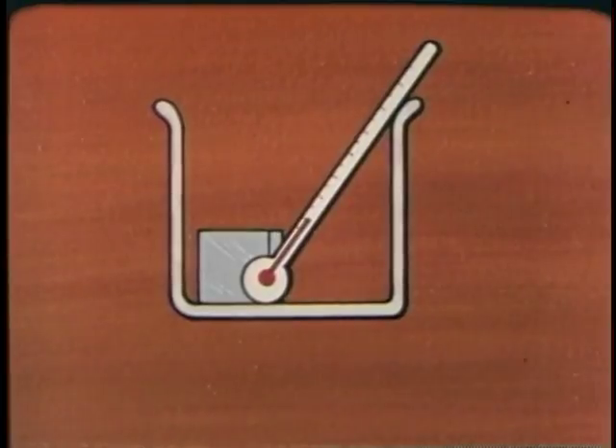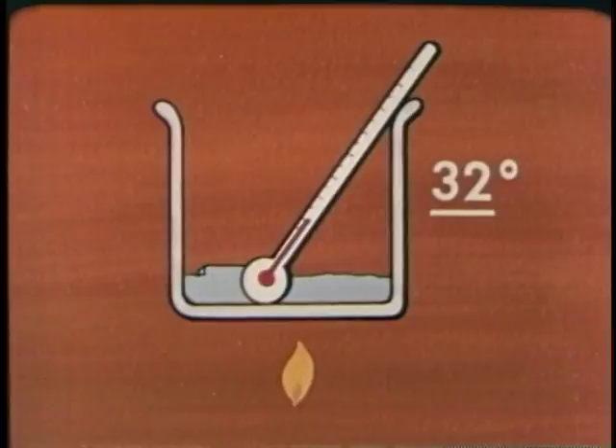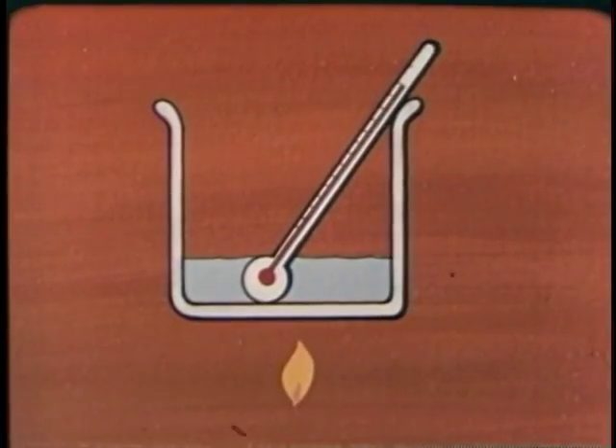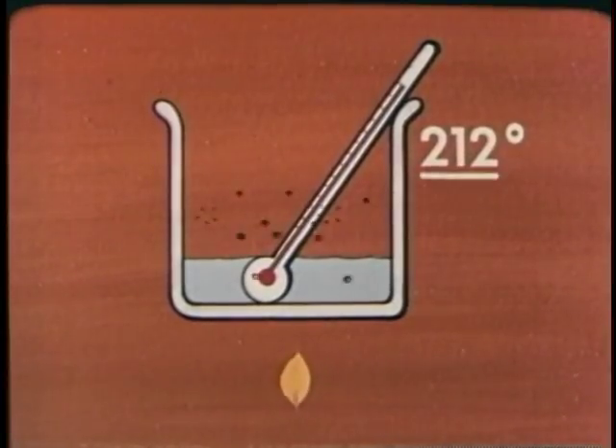Now, let's see what happens to temperature if you apply heat to the ice. The thermometer reads 32 degrees Fahrenheit. As the ice changes to water, the temperature stays constant at 32 degrees. The heat is causing the change of state from solid to liquid. Then, as you continue to heat the water, the temperature increases until it reaches 212 degrees. The water starts to boil. The temperature remains at 212 degrees. Heat from the flame is now being used not for a change of temperature, but for the change of state.